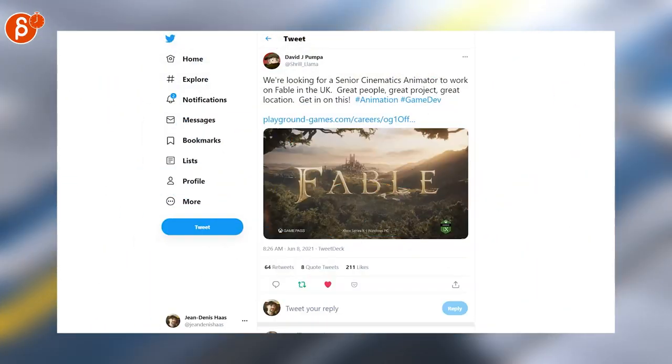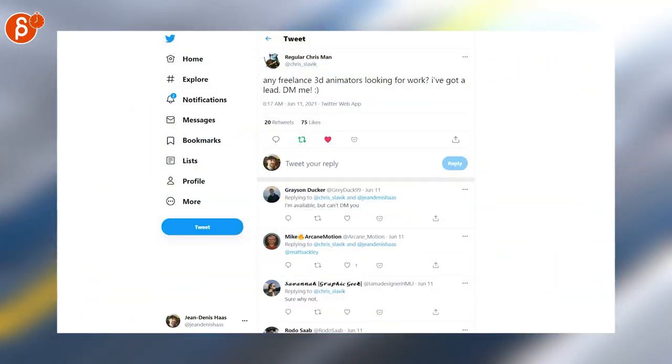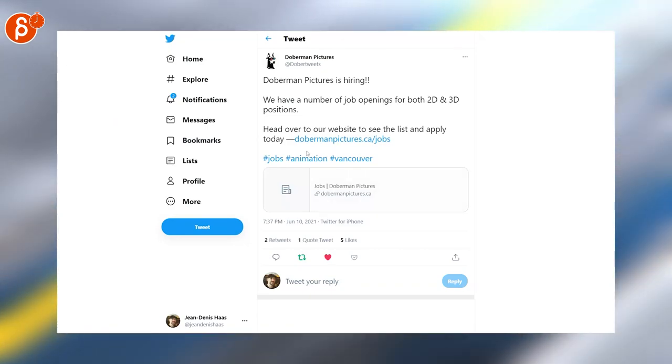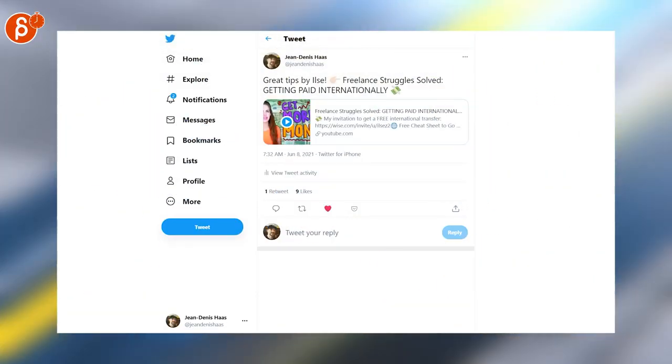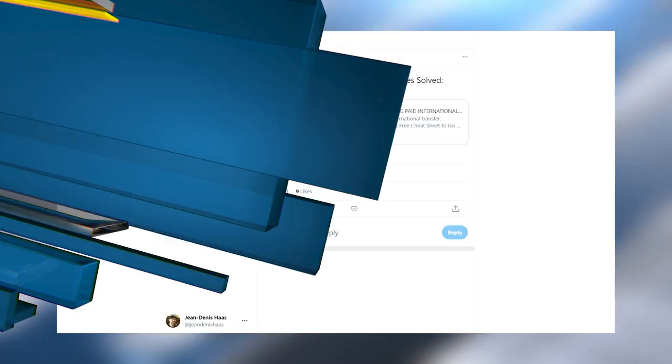This time we start with the Senior Cinematics Animator posting. Regular Chris Mann is posting here, freelance 3D animators looking for work. Doberman Pictures is hiring — check out the link, there are a lot of postings in there. Make sure to check out Ilsa's channel and especially the freelance getting paid internationally post. Really great information there.